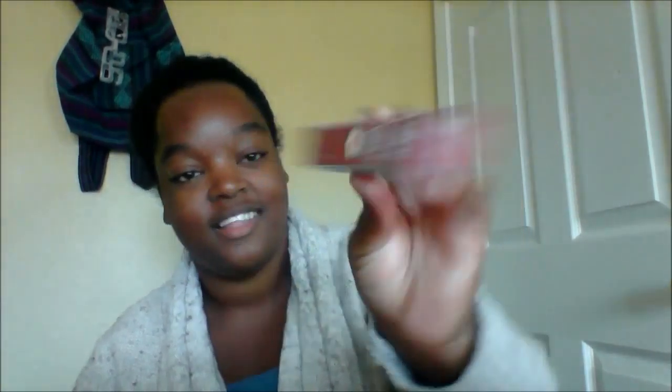And this is Pacifica — natural 100% vegan lipstick. It's a pretty color too! What color is that anyways? And this is the color 'Sweet One.'